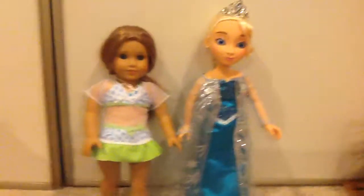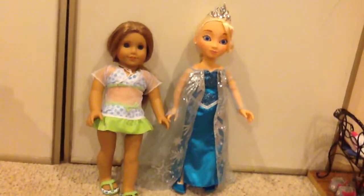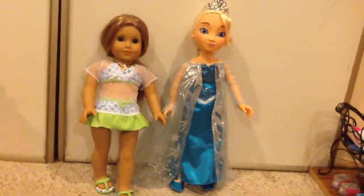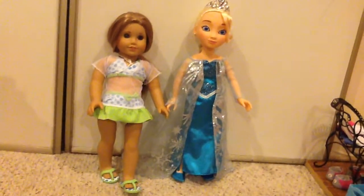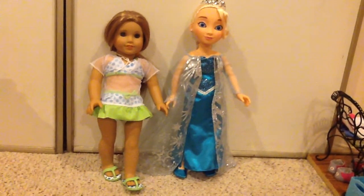So compared to American Girl, she's more than half the price, so she's totally worth it. I would recommend all these Disney Princess and Me dolls to everyone, especially Elsa — although at the moment she is hard to find. But if you are looking for her, you will not be disappointed when you get her. Thank you so much for watching.